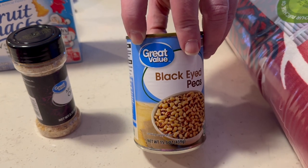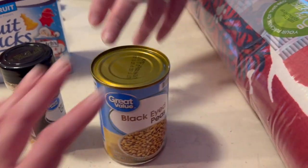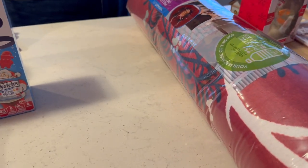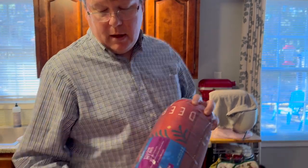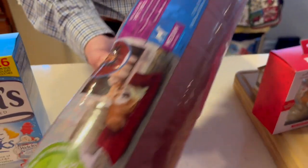The black-eyed peas are for New Year's — it's a tradition, though I hate it. We need bacon for that, and bacon will work — it tastes better than hog jaw anyway. We're also having brussels sprouts. I want just a small package of hot dogs; we might go to the local grocery store for those.